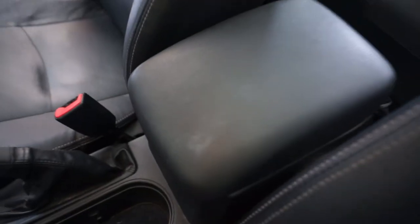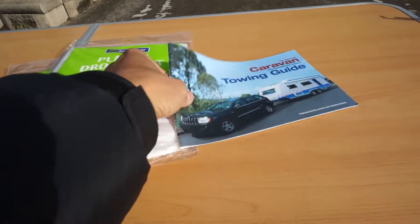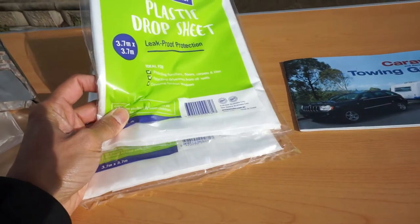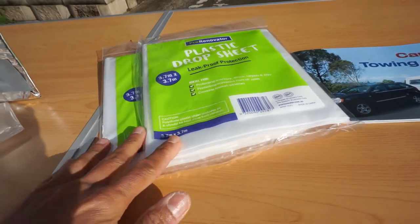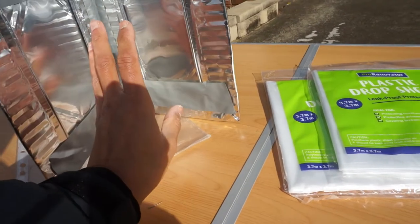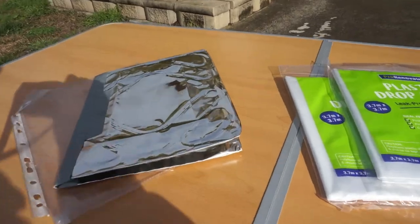This goes behind the driver's seat. I've got a caravan towing guide with useful information about towing, some plastic drop sheets — good for collecting water by condensation and other uses — and a little homemade wind deflector. If you've got a candle and want to shelter from the wind, that stops the wind hitting it.